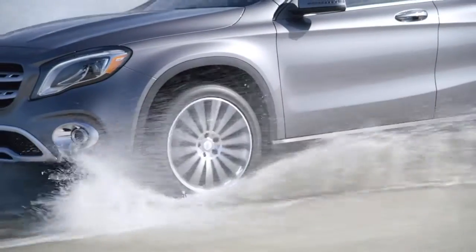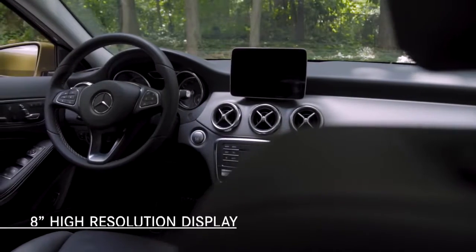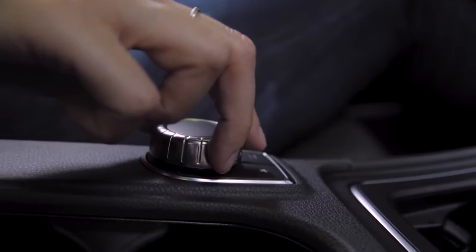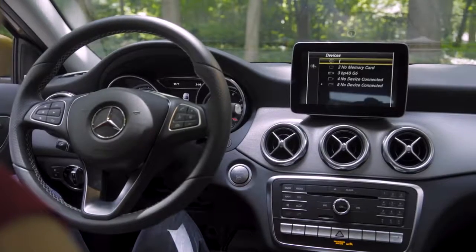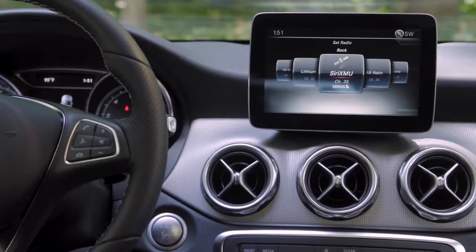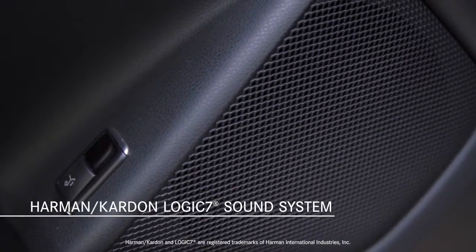Let's see what's new inside the 2018 GLA 250. In addition to new colors and materials, one of the biggest upgrades is the standard 8-inch high-resolution display. This free-standing color screen and intuitive central controller put a world of entertainment and information at your fingertips. In addition to standard Bluetooth connectivity, there are multimedia options for navigation, music and online features, plus available Apple CarPlay and Android Auto. For a truly immersive audio experience, a Harman Kardon Logic 7 sound system is available.